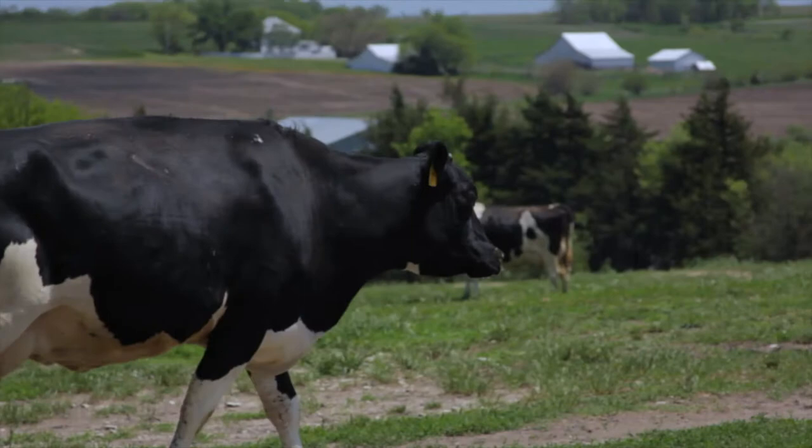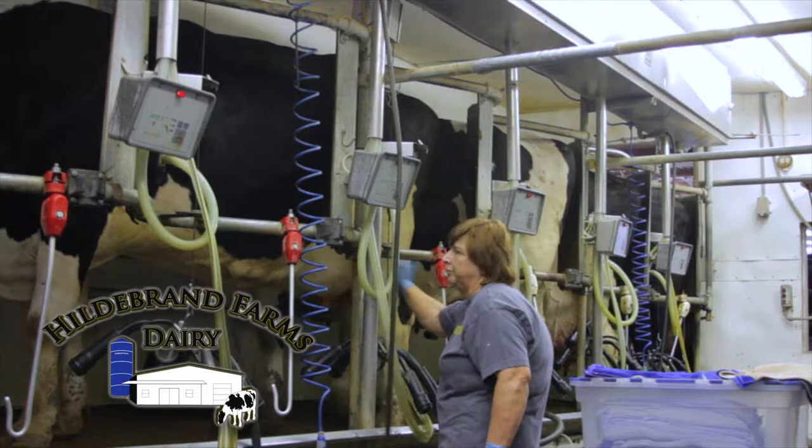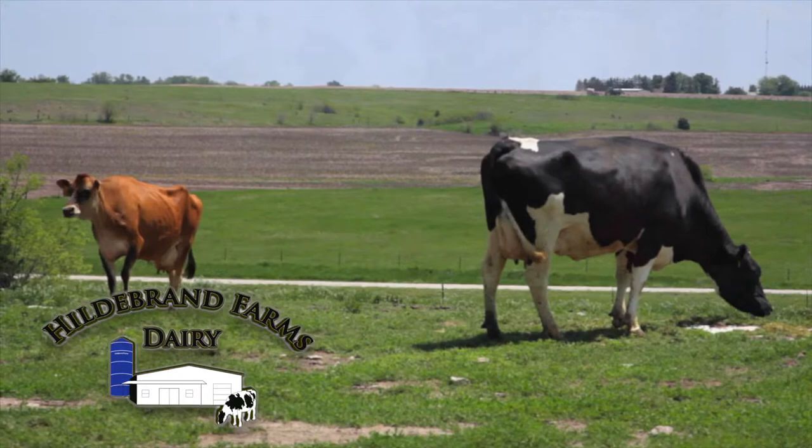Extraordinary dairy from the heart of the heartland — Hildebrand Farms. Nestled in the Flint Hills of Kansas, Hildebrand Farms Dairy gives a nod to the days of old as they take milk from their family farm and sell it direct to you. From grass to glass, the Hildebrand family does it all.